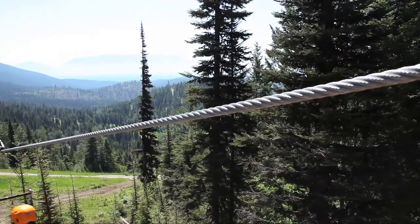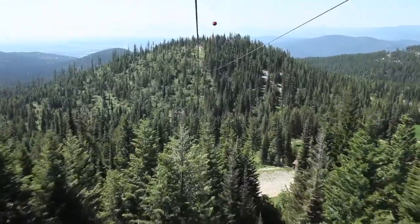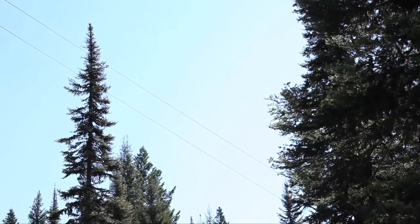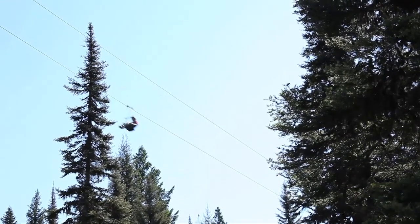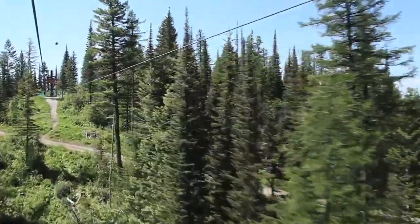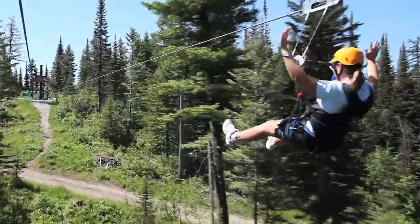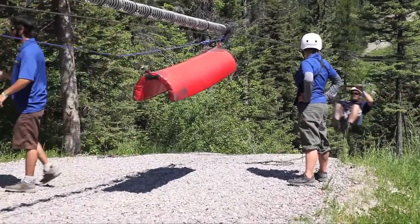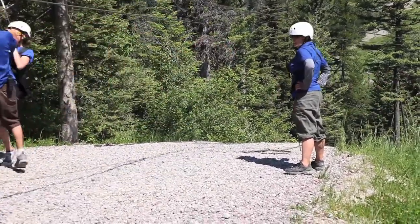Of course we have our zip line tours, which are probably the most popular thing we have going up here. We added these a few years ago. Right now we have a five zip tour and a seven zip tour, so there's a lot of zip lining involved — seven lines altogether if you're on that big tour, and that's over a mile, almost two miles worth of zip lining.